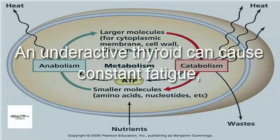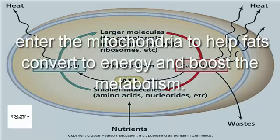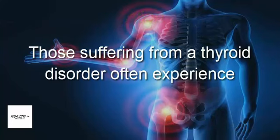Two: boosts metabolism. An underactive thyroid can cause constant fatigue, leaving the body with no energy. The medium-chain fatty acids in coconut oil are able to enter the mitochondria to help fats convert to energy and boost the metabolism.